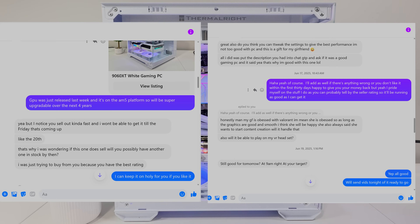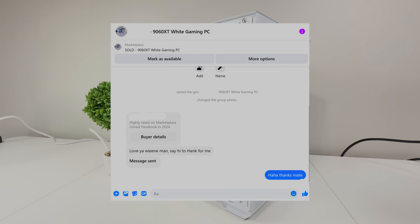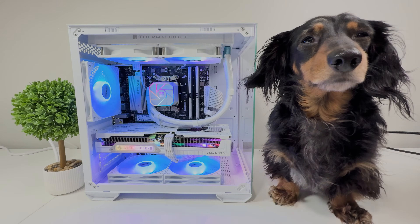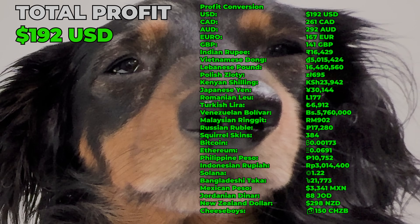The 9060 XT sold one week later — a guy put a deposit down and picked it up for his girlfriend, boyfriend of the year right there. Two people recognized me on Facebook Marketplace, so my identity is now ruined. One asked me to say hi to Hank, and I'll give him a pet for you. Another sent a really nice message that brought a tear to my eye. In the end, even though the 9060 XT took longer to sell than the 5060 Ti, it was cheaper to build so we made a higher profit of $192 US dollars. Not bad at all.